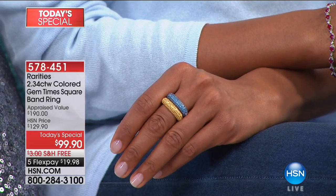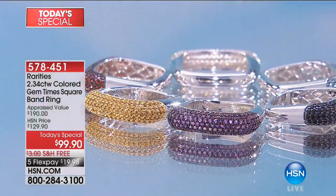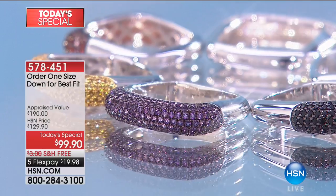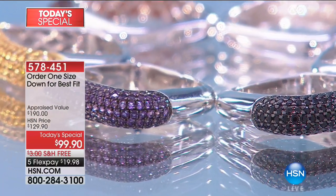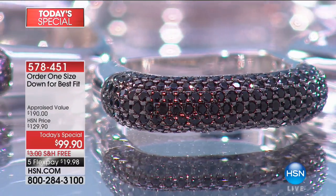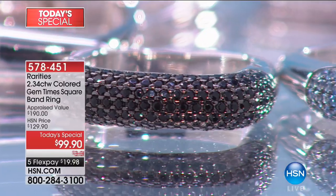Before we get started, I want to mention, because of the shaping of this Times Square gemstone one-of-a-kind rarer ring, we are recommending you go down one size. For instance, if you normally wear a size 8, order the Today's Special in a size 7. If you normally wear a size 9, order the Today's Special in size 8, and that would be on your ring finger.